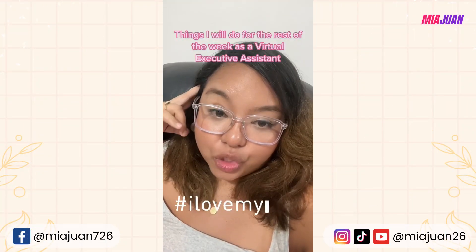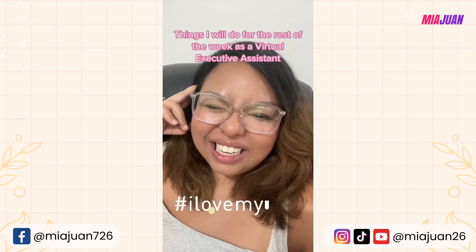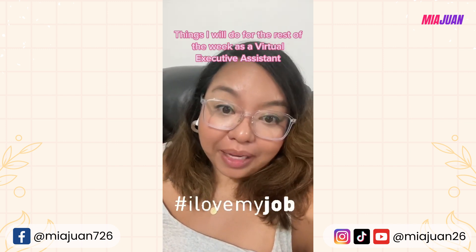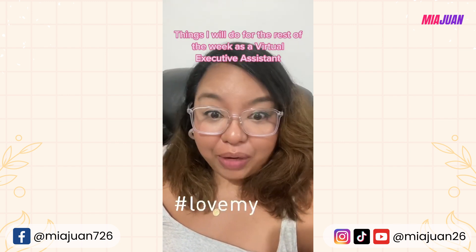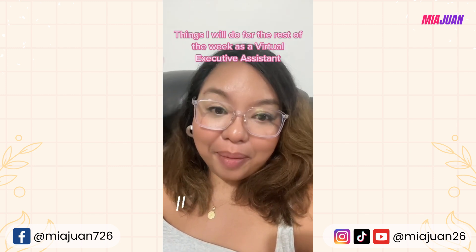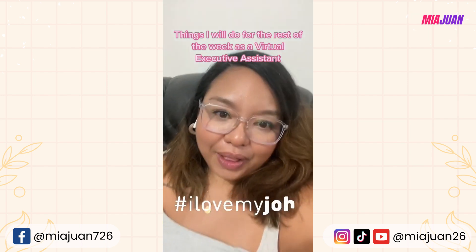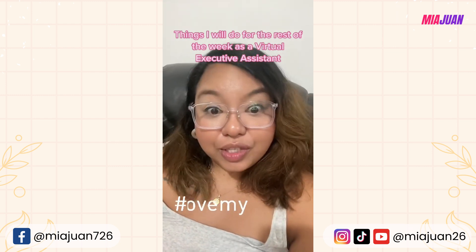I'm a virtual executive assistant and it's only Tuesday but I've already done so much — it's been a crazy two days. For the rest of the week, these are the things I'm going to do. If you want to know what I accomplished the past few days, check out the previous video and then come back to this one.